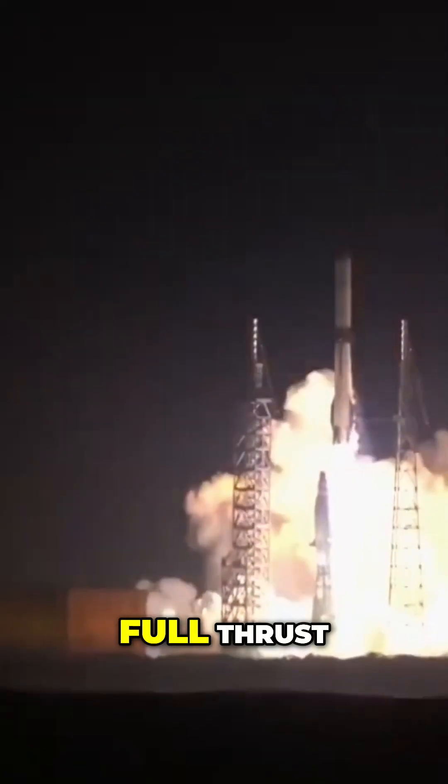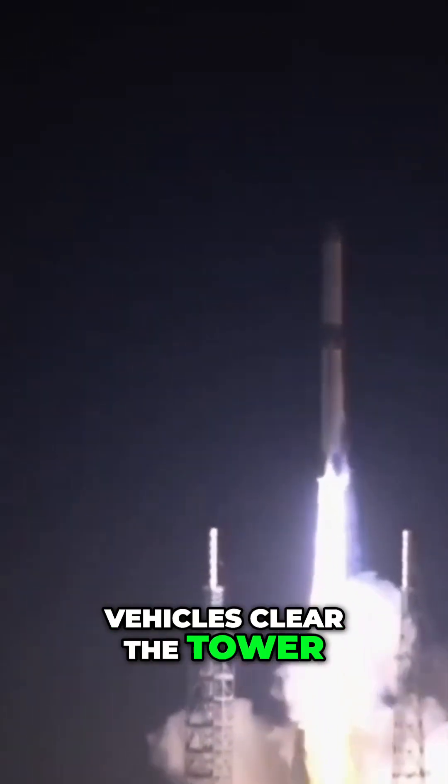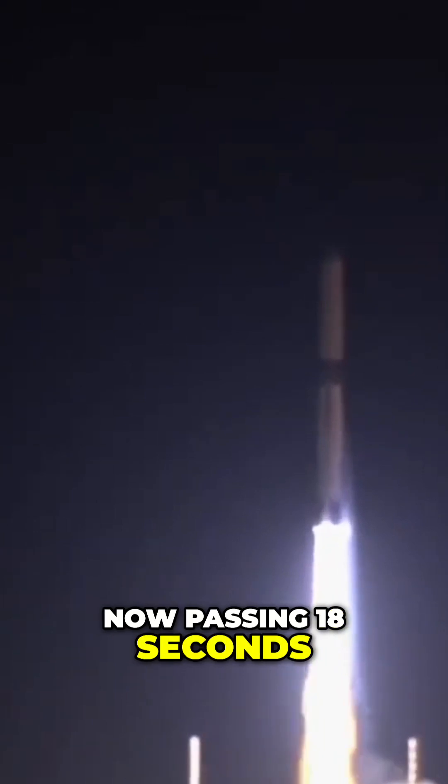All seven engines have pulled thrust. Pressures are good. Vehicle's cleared the tower. Now passing 18 seconds into flight.